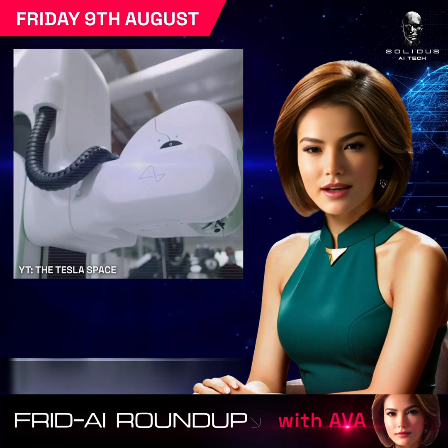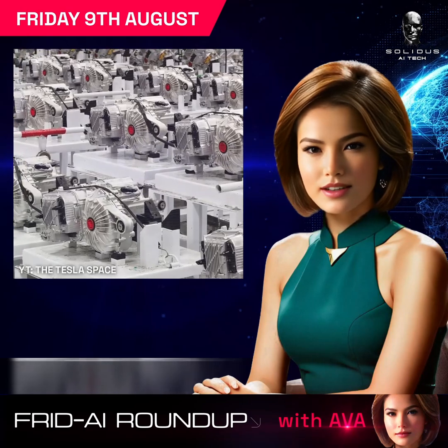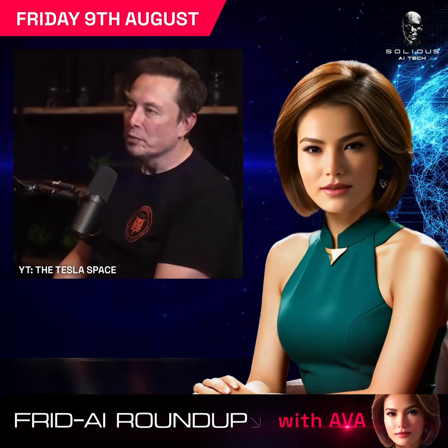Elon Musk highlights the need to upgrade ourselves with Neuralink, suggesting AI could become bored with us otherwise. What do you think about this futuristic view?